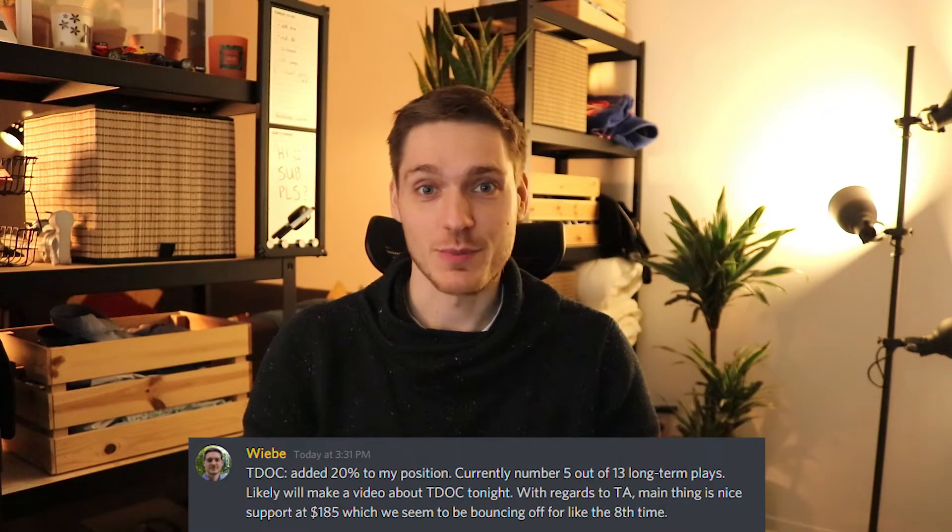What's up millennials! Today I added about 20% to my Teladoc position and of course I notified my Discord premium members. In this video I would like to give you three reasons why I actually bought today and why I added to my position. Keep in mind these are just three reasons — there are of course multiple other reasons but I'm just going to give you three of them.